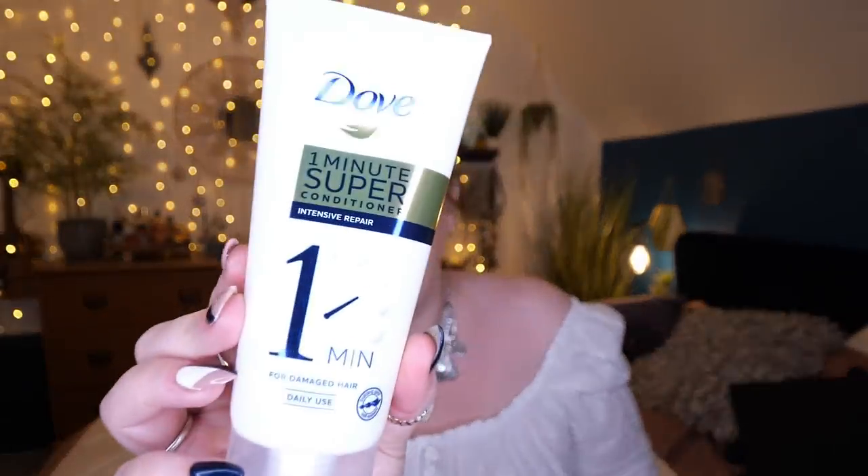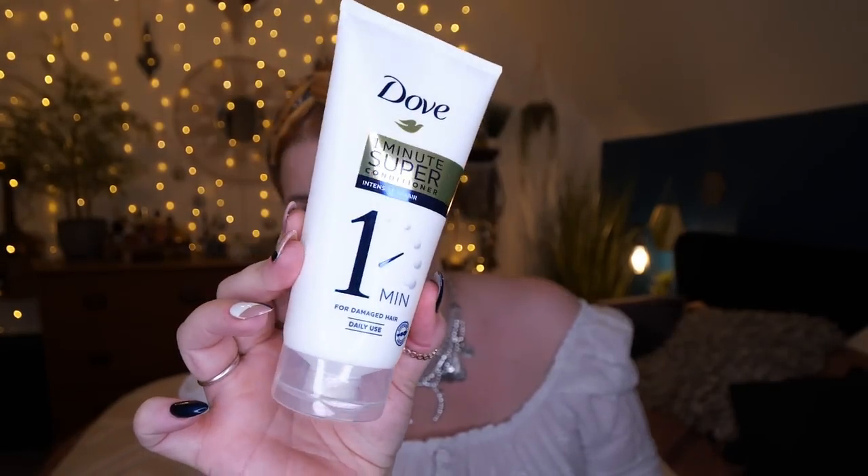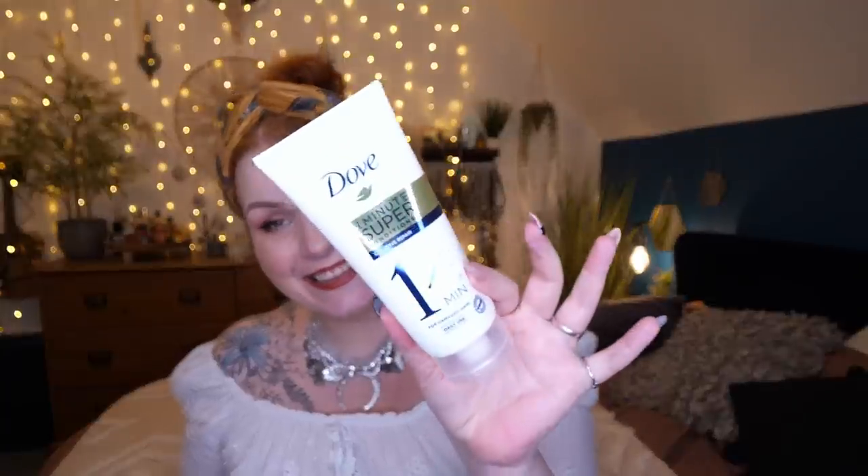We have got a conditioner from Dove — a one-minute super conditioner, intensive repair for damaged hair, daily use, 170 mils. I haven't used Dove for years. I'm assuming this is full size and it would cost you four pounds. It transforms your everyday hair wash into a moment of intensive damaged hair repair, working in just one minute, infused with the transformative power of serum capsules to leave you with beautifully recovered, resilient hair.